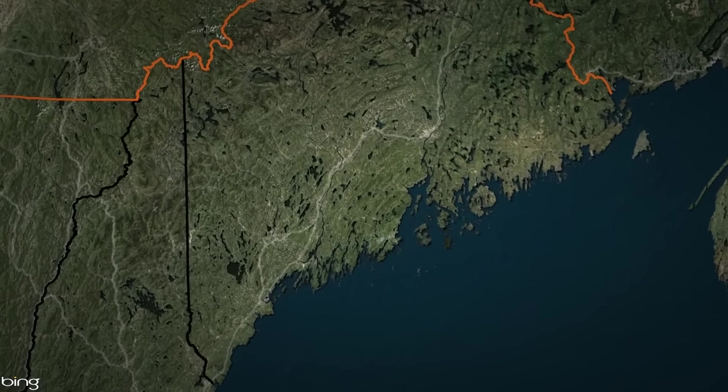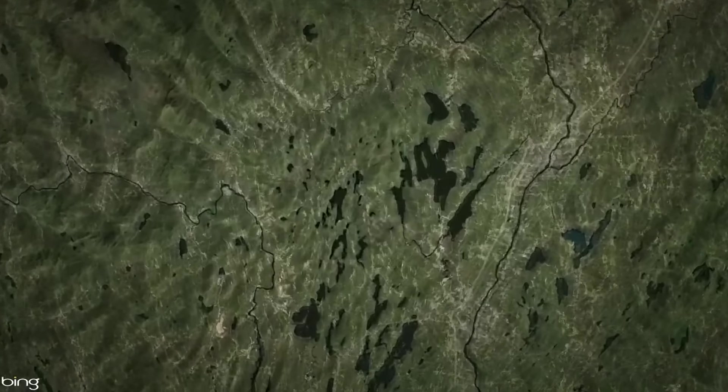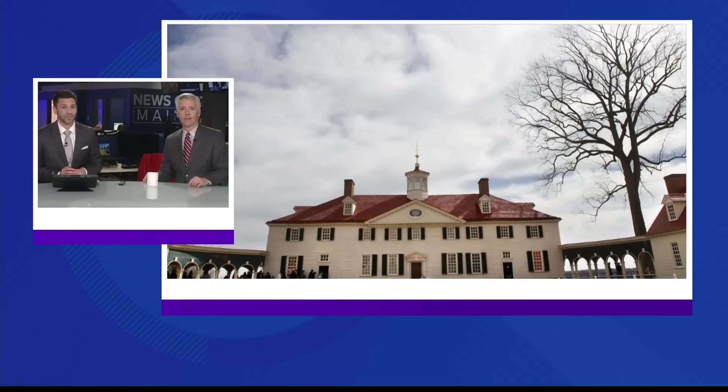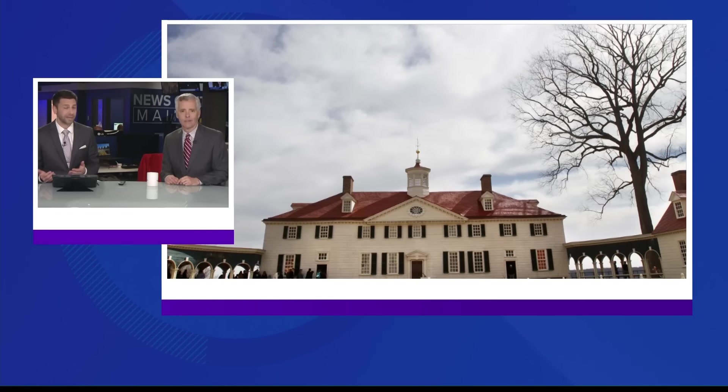In the 1760s, Captain William Whittier rode north of Augusta and saw a lot of potential for agricultural production in the land there. He scooped up a large piece of real estate, built a dam, and set up a grist mill. It was originally called Washington Plantation, but by the time the town was incorporated, it was known as Mount Vernon — names that are a tribute to America's first president, George Washington, and his famous homestead, Mount Vernon.